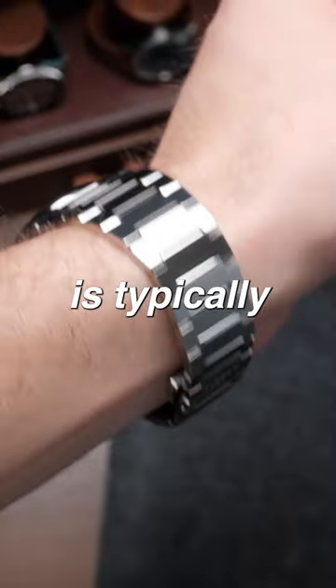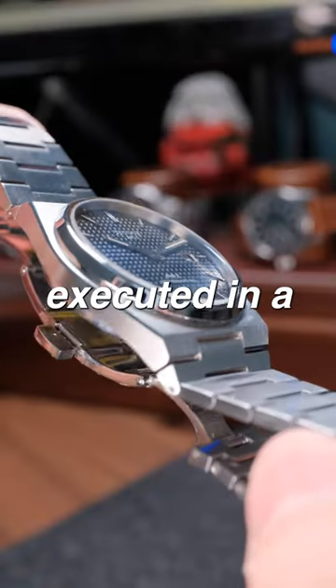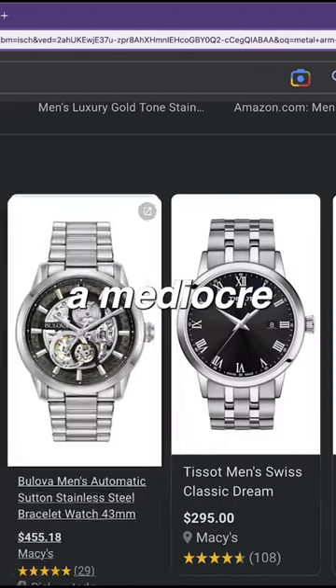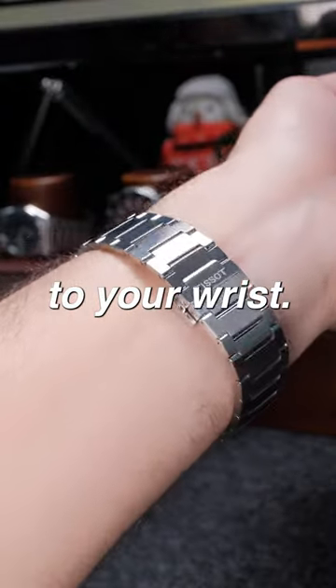The integrated bracelet is typically found on luxury watches from Patek Philippe and Audemars Piguet, but executed in a very refined way. Metal bracelets in watches under $1,000 are typically mediocre at best, but the PRX bracelet fits like an absolute glove once you size it to your wrist.